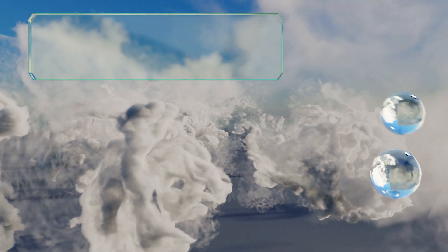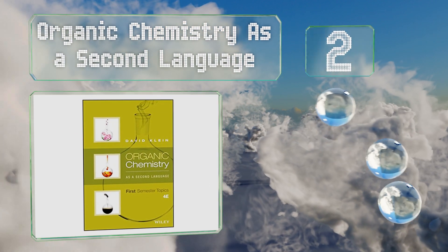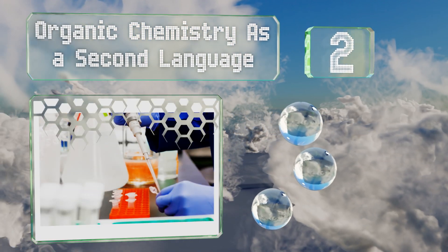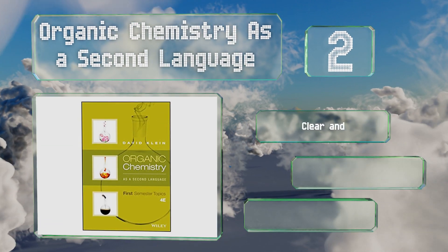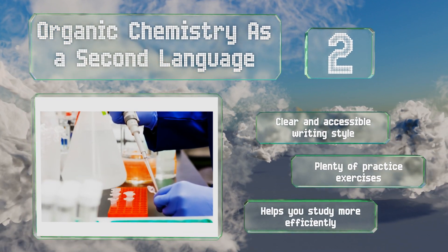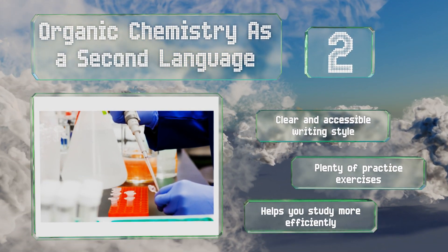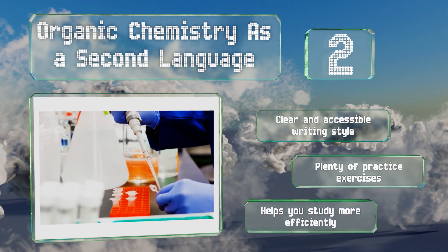At number two, Organic Chemistry as a Second Language takes a no-fuss approach to the basics. It connects fundamental ideas and explains why they're relevant without getting mired in dizzying details, making it an ideal primer to dive into before you begin your introductory classes. It uses a clear and accessible writing style, includes plenty of practice exercises, and helps you study more efficiently.